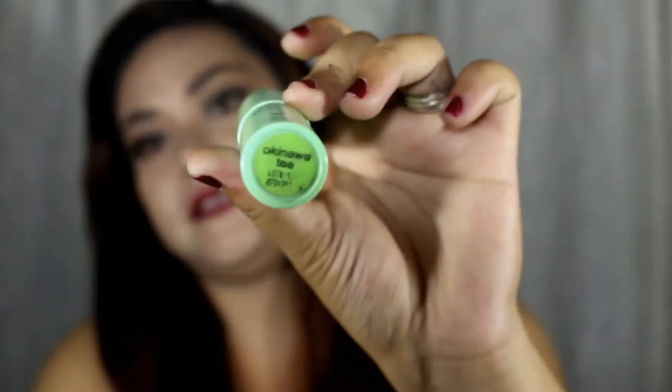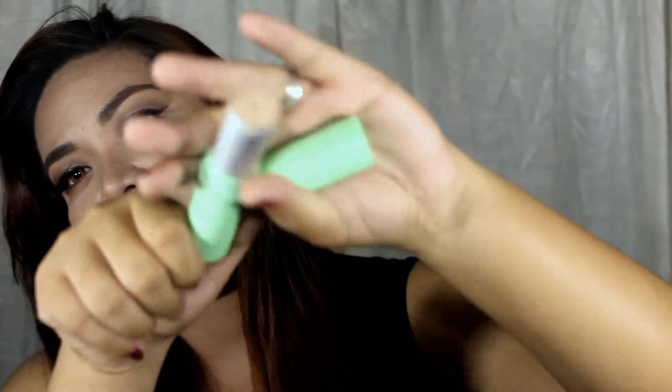So I would want to start with foundation. First up is this Fashion 21 Perfect Stick with T3 Oil. This is in the shade Kinawa Tea. Actually, this is not a foundation — it is a concealer, but I use it as a foundation on a daily basis. And as you can see, I don't have enough of this foundation.